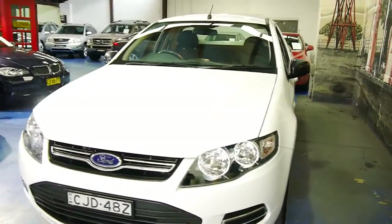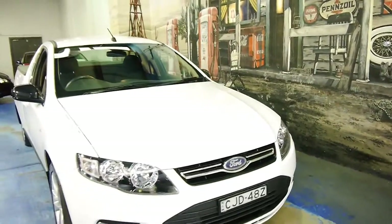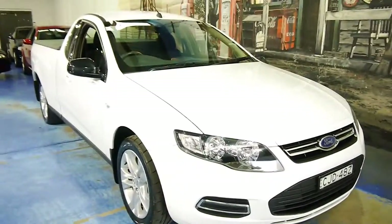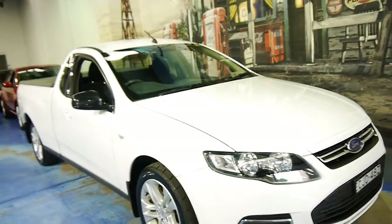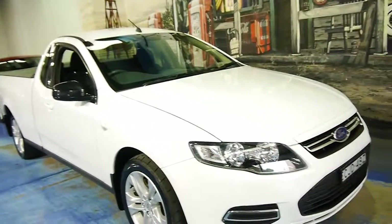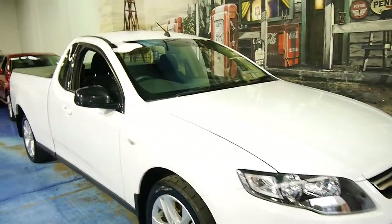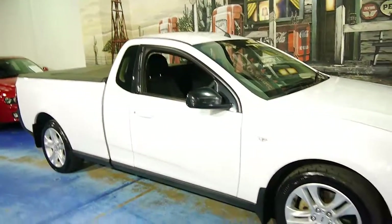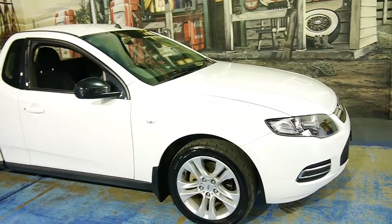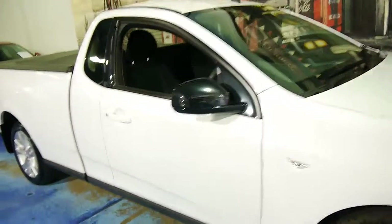I wish every car was like this — it would make it a lot easier for us. But if you're looking for any sort of utility, or if you've been looking for a Ford ute and you just don't want to buy one with 100,000, 150,000, or even 80,000 kilometres, and you want a near-new car without paying new car prices, this is a car we think you should be looking at. Thanks again for watching and we look forward to hearing from you.